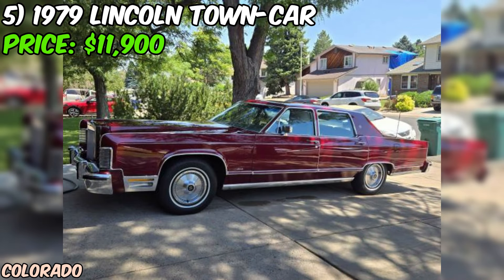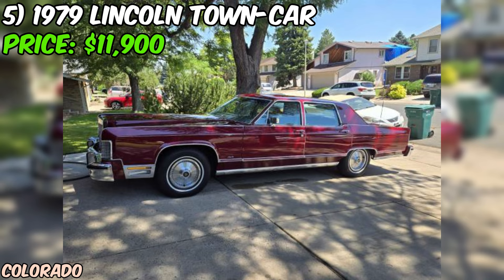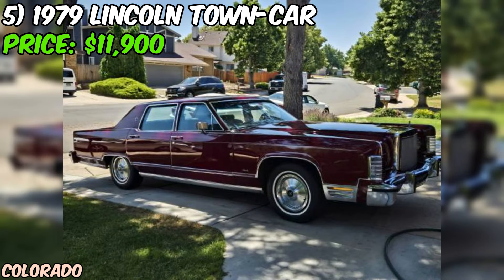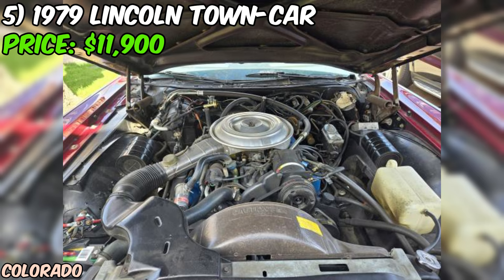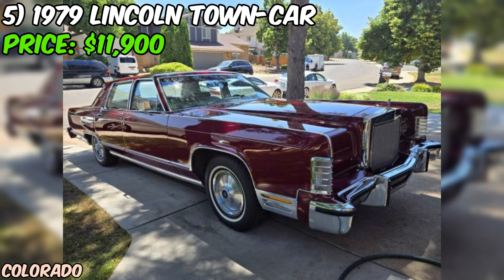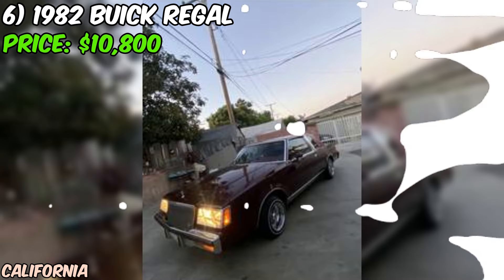At an asking price of $11,900, this 1979 Lincoln Town Car Continental presents a unique opportunity to own a classic luxury sedan in remarkable condition. The seller's detailed description and the car's low mileage make it an attractive proposition for collectors and enthusiasts alike. Keep in mind that the seller mentions the miles may go up slightly as they still enjoy driving the car from time to time. As always, do your due diligence before making a purchase.